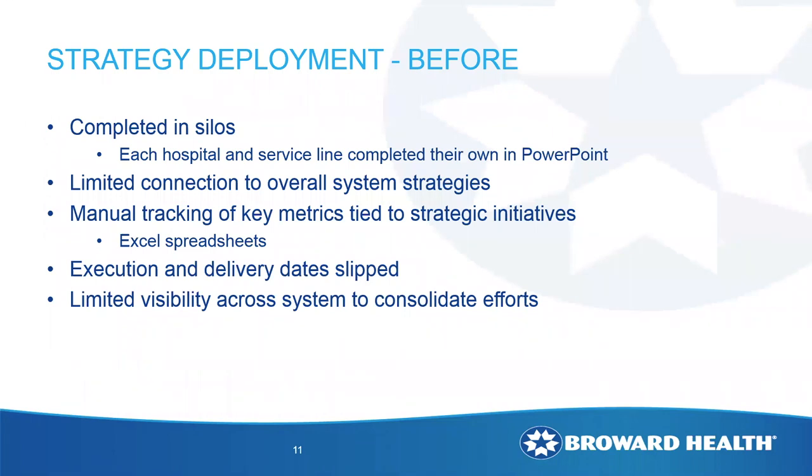About two years ago, we were doing our strategic plans across the health system using PowerPoint and Excel to track all of our strategies and tactics. It was a very manual process and somewhat siloed — each hospital did their own thing, came and did a presentation, but we had no visibility or correlation across the health system. We also saw that key timelines, due dates, and goals would slip because we lost that visibility and could not see what was happening across different hospitals and departments.